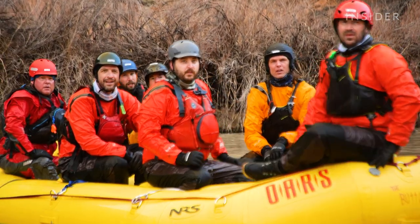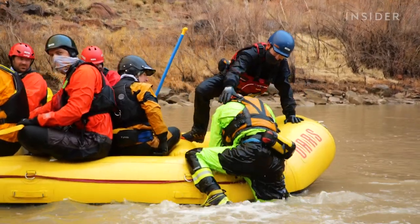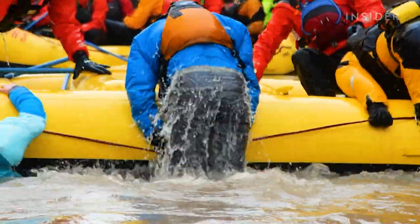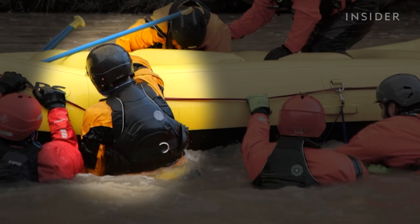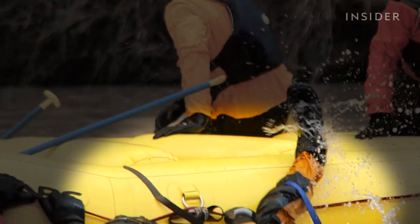To get back in the boat, the key is to have your legs out flat behind you — that's the way to get in, not pulling yourself straight up. Pull towards the boat and up at the same time. One student attempted climbing in the raft leg-first and got tangled in the gig line.